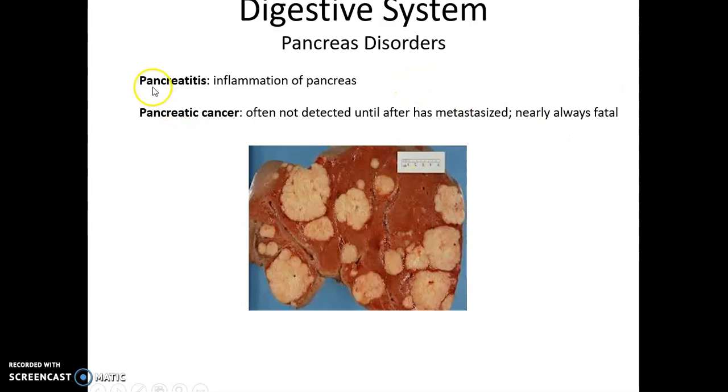Pancreatic disorders include pancreatitis, which is an inflammation of the pancreas and is very painful, and pancreatic cancer. Unfortunately, pancreatic cancer is difficult to detect — a person often doesn't know they have it until it has become extremely severe and started to metastasize. Therefore, it is difficult to treat and is usually fatal.